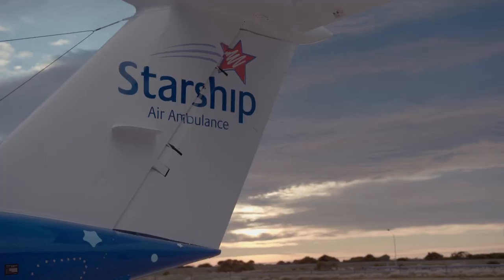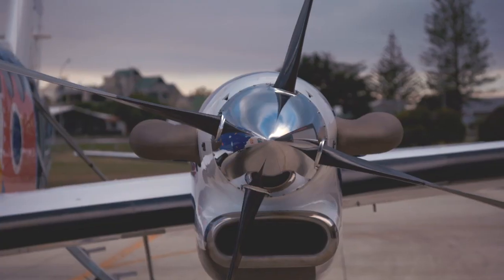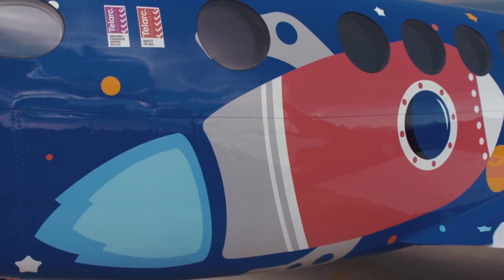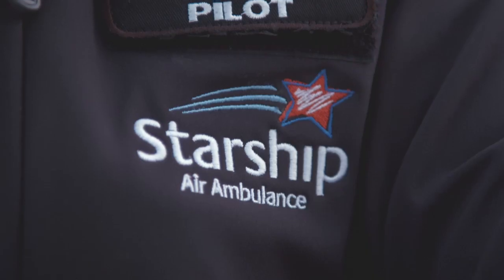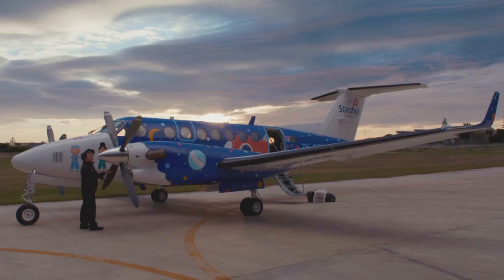Now Starship has an even better air ambulance. It's faster and quieter and it looks cool on the outside. There's amazing doctors and nurses on board and cool pilots. It's Starship Hospital in the sky.